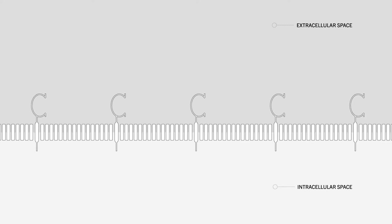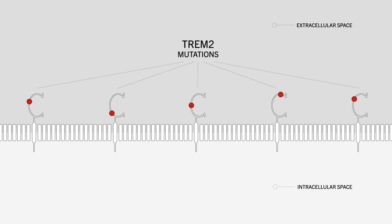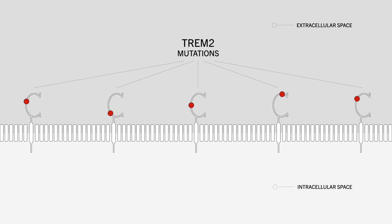What is striking about TREM2, which is a protein on the surface of microglia, is that the mutations that cause Alzheimer's disease — most of them are present in one region on the outside of the protein facing the extracellular space. We hypothesized that mutations in that region disrupt the binding of TREM2 to its normal ligands or binding points.